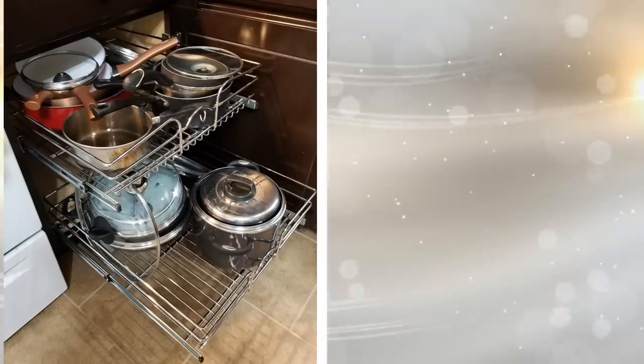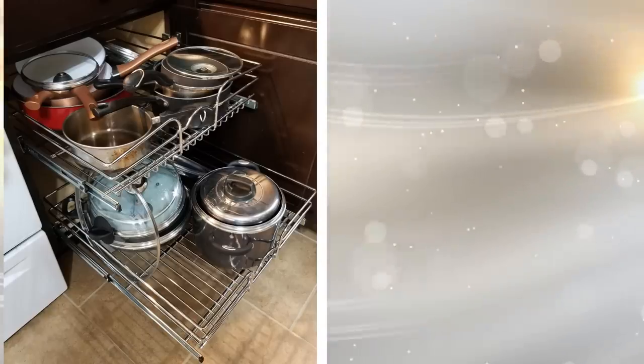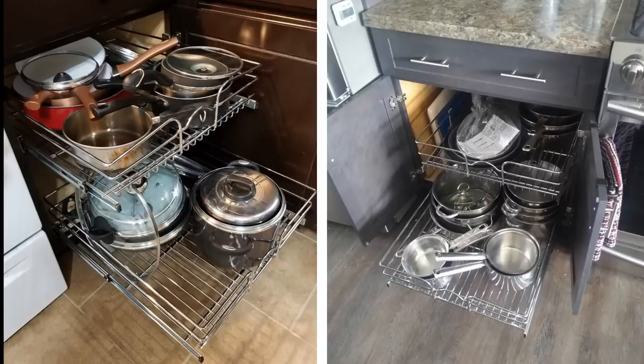Tip 5. Make the most out of your cabinets with rolling shelves. Instead of having your cabinets under your sink with only one surface, make it two. This way you make more room for more to fit in while making it convenient to get in and out of.